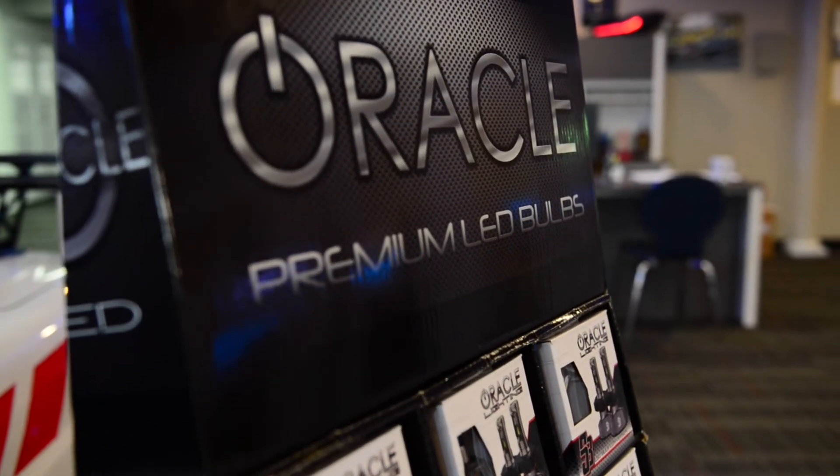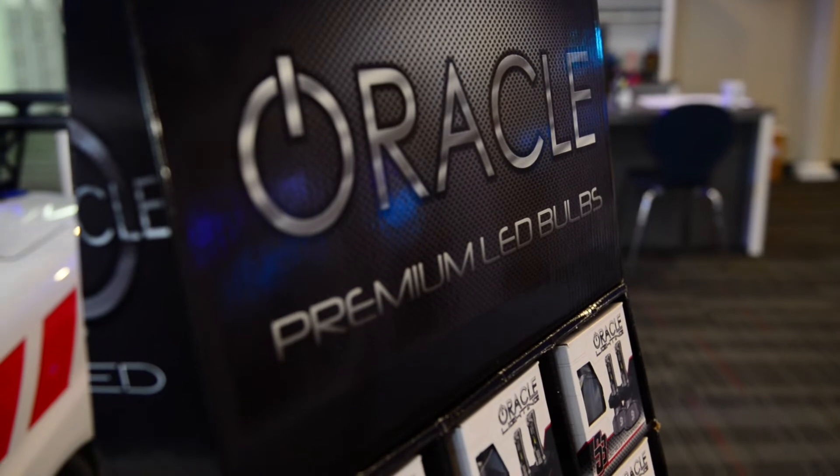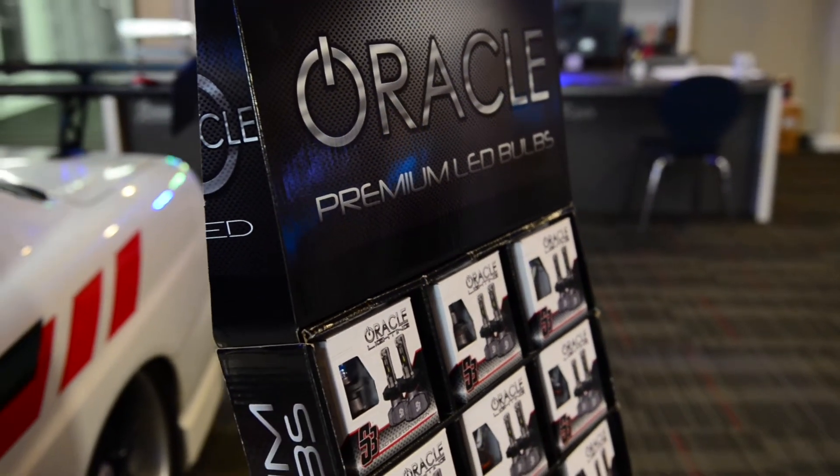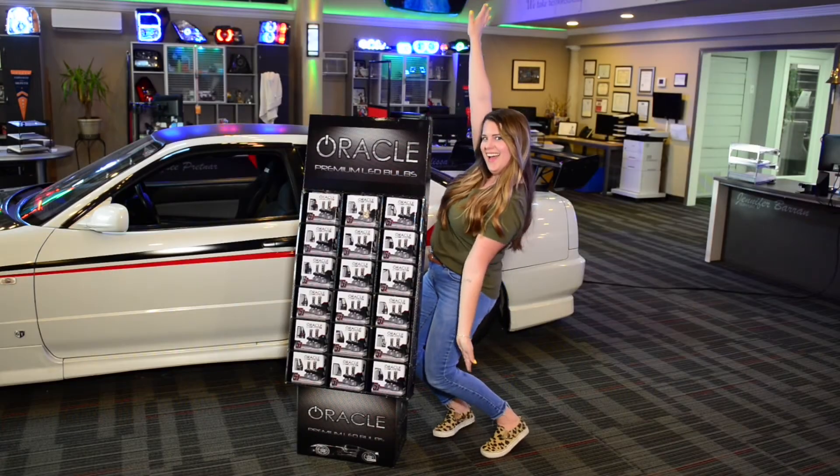A special offer for Oracle Lighting dealers: we are giving away free floor-standing POP display stands with your S3 stocking order. Standing nearly 5 feet tall, this display is sure to get your customer's attention.